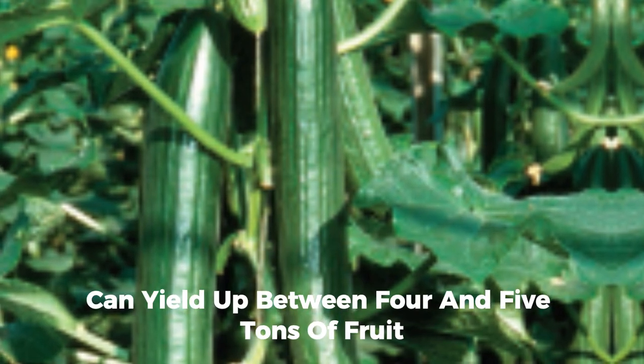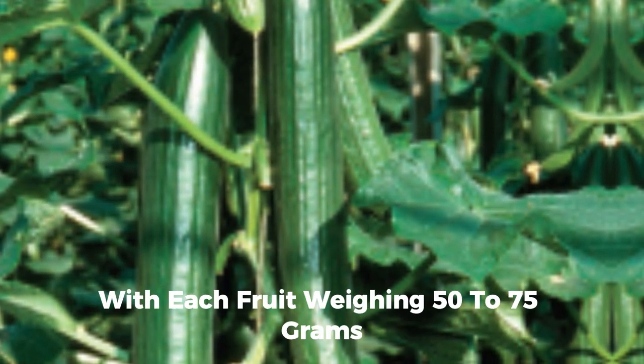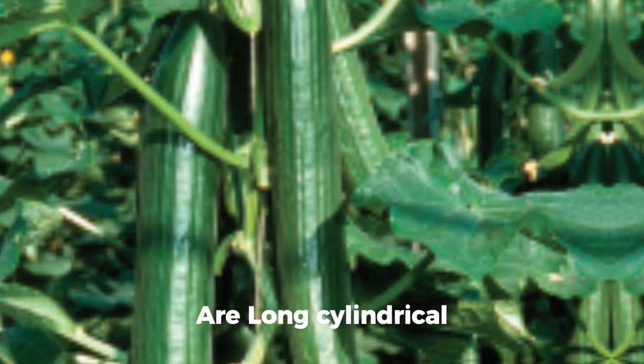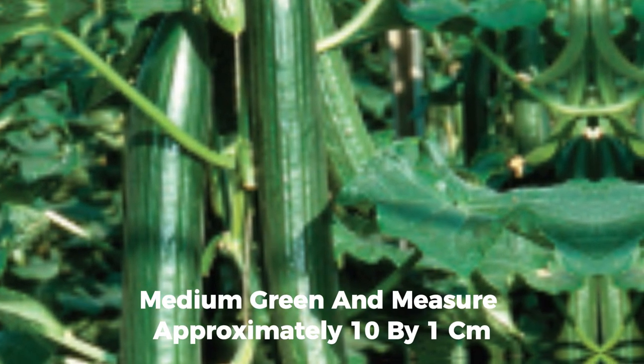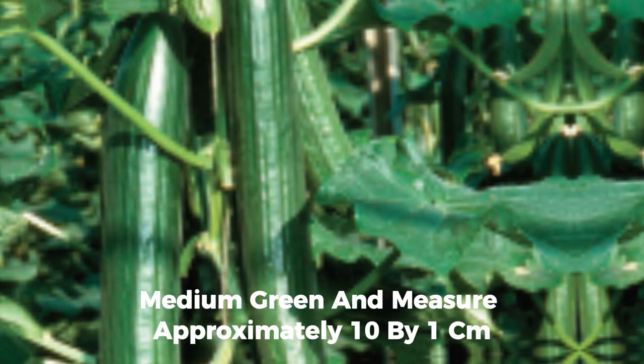The Nega variety takes up to 75 days to reach maturity after transplanting, with a spacing of 60 centimeters by 45 centimeters. A Nega can yield between four and five tons of fruit, with each fruit weighing 50 to 75 grams. Judef1 cucumbers are long, cylindrical, medium green, and measure approximately 10 centimeters in length.